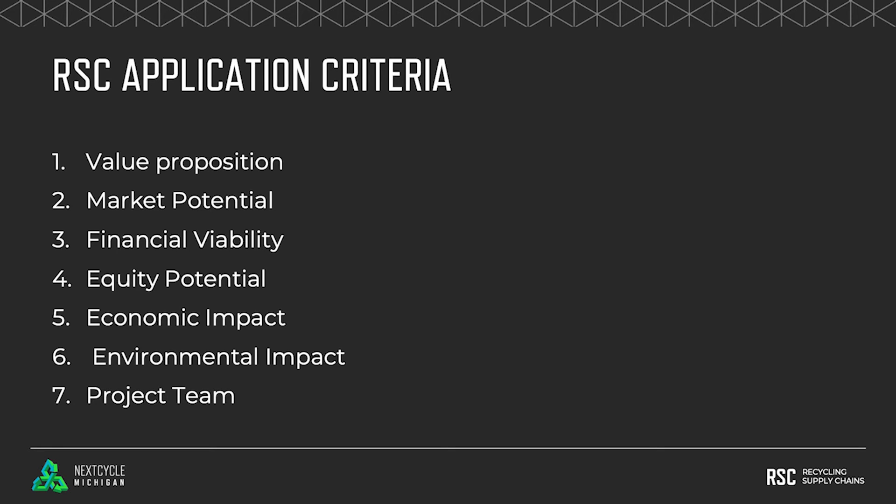What's the equity potential? To what extent does your proposed project create opportunities such as jobs, revenue, and access for Black, Indigenous, and people of color or other historically underserved communities? How have you addressed any environmental justice concerns?